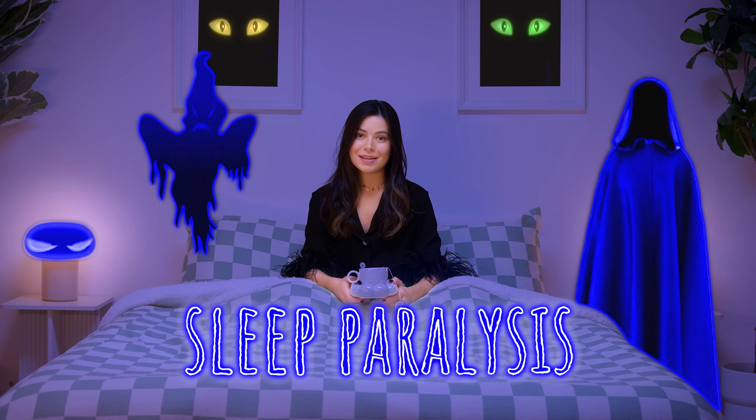Have you ever woken up and can't seem to move? You can't speak. You open your eyes and see dark figures that aren't really there. This bizarre and frightening experience that many people, including myself, have gone through is called sleep paralysis. So what is it and how can you stop it from happening? Let's hope we figure it out soon because I've got a nap scheduled for right after this.